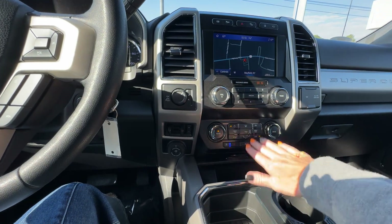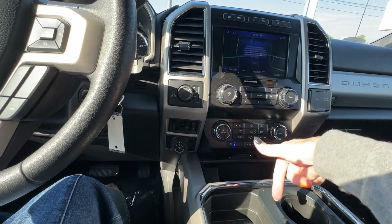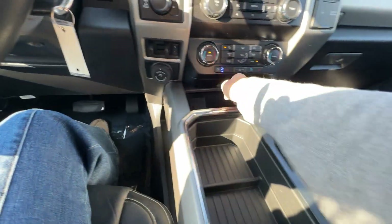Heated, cooled seats. Once again, if you have a remote start and this is clicked on, it will automatically kick that on every single time. I always love this because if you've got those extra drinks you can put it in there.